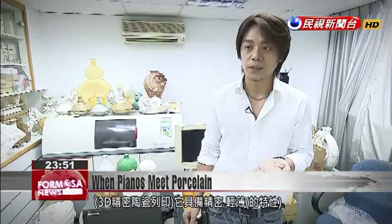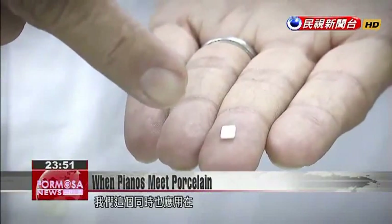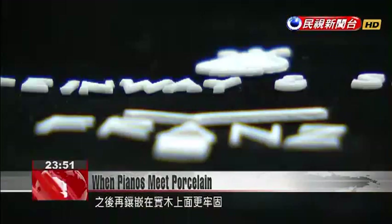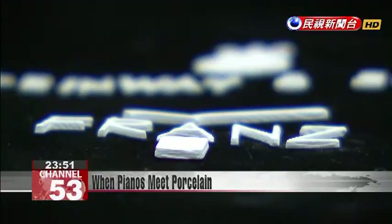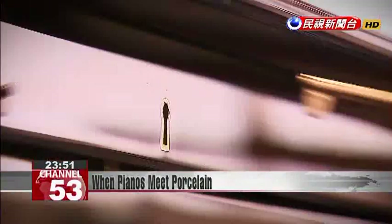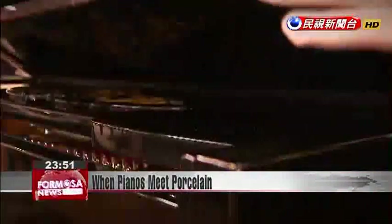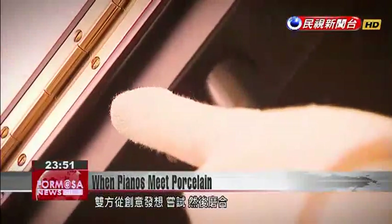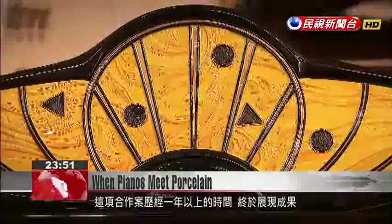Porcelain 3D printing is precise and delicate — it can create finer lines. They also use it for precision porcelain nuts on the back of each piece of porcelain, which are later inlaid into the hardwood to make it more secure. Beginning with inspiration and proceeding through trial and error, after more than a year they could finally show off the result.